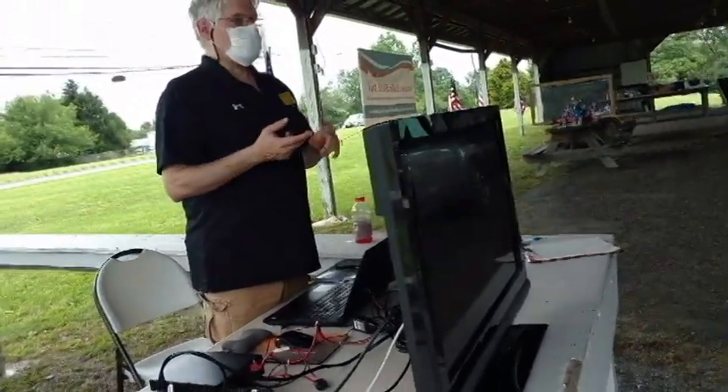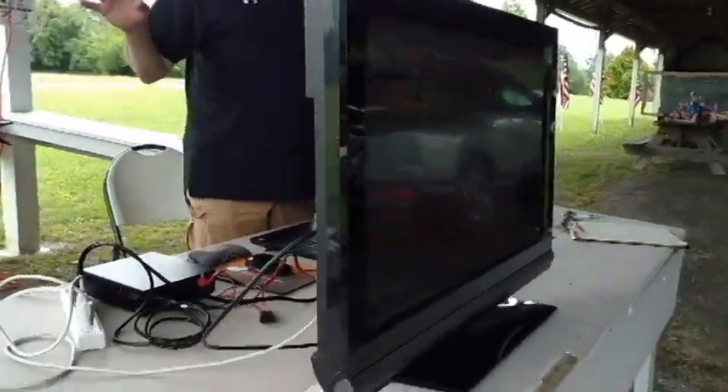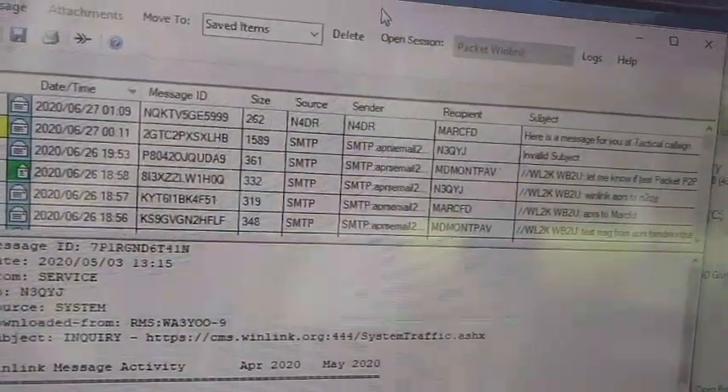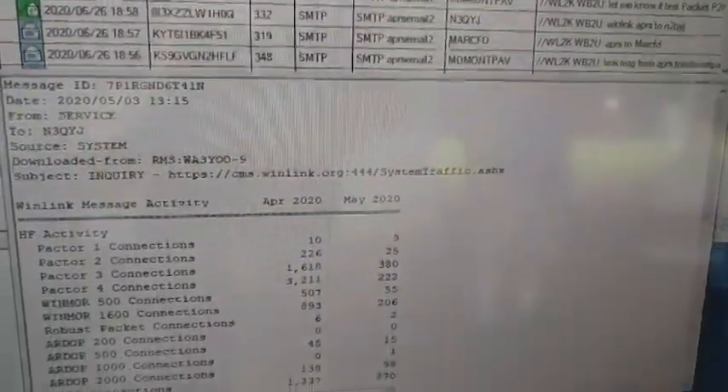This system also works point-to-point, just between two radios with no infrastructure needed, with digipeaters, or with internet-connected mail servers. You can also have your own mail servers, totally separate from the internet. It's very flexible and very robust.